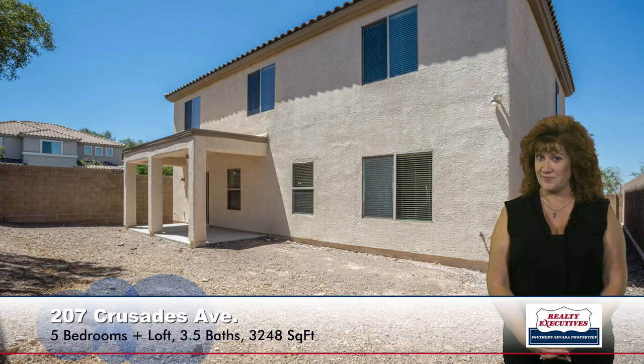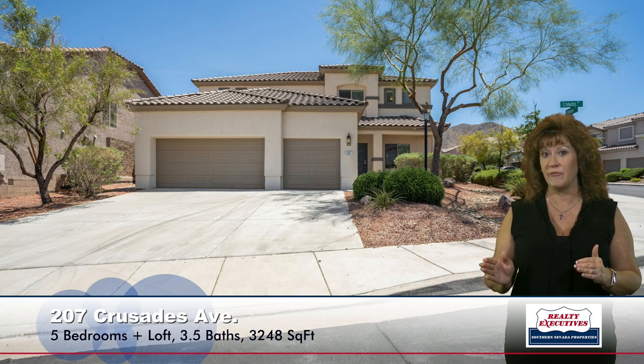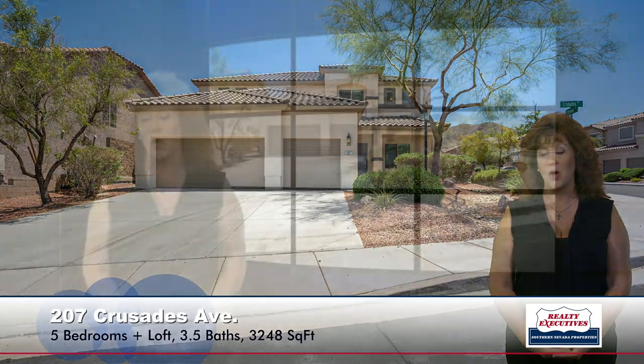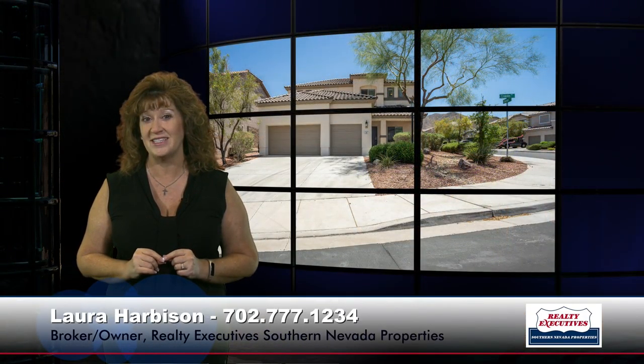In summary, I am at 207 Crusades Avenue in Henderson, Nevada, in Amber Ridge at Mission Hills. This house has five bedrooms plus a loft, three and a half baths, 3,248 square feet on a premium corner lot, with an upgraded kitchen, two-tone paint, raised panel doors, ceiling fans, new flooring, and a large backyard. We'd love to show this home to you anytime. We are open seven days a week for your convenience — feel free to give us a call.